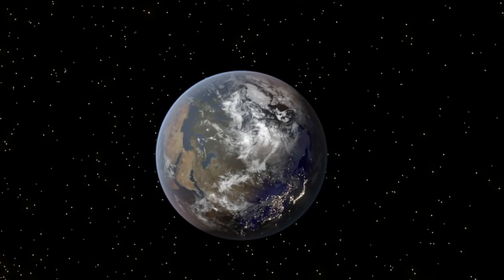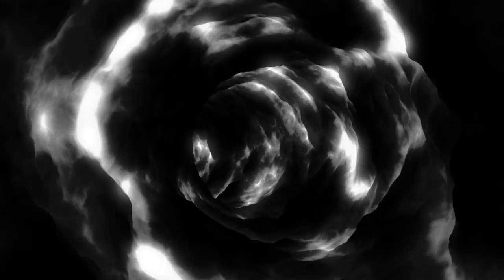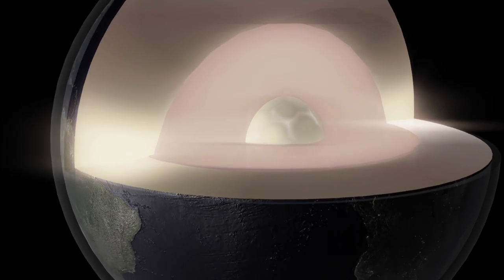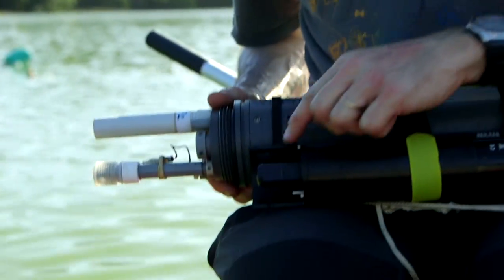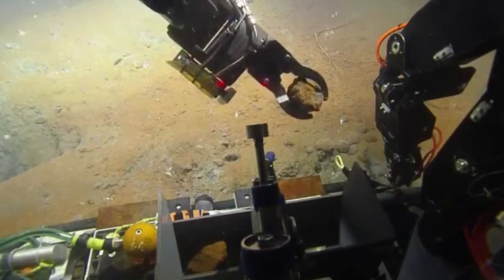Deep inside Earth lies a mystery: deep carbon. The element carbon moves throughout our world in a global cycle. But Earth's mantle and core are extreme environments far beyond our reach. So scientists with the Deep Carbon Observatory search for clues from Earth's crust to answer key questions.